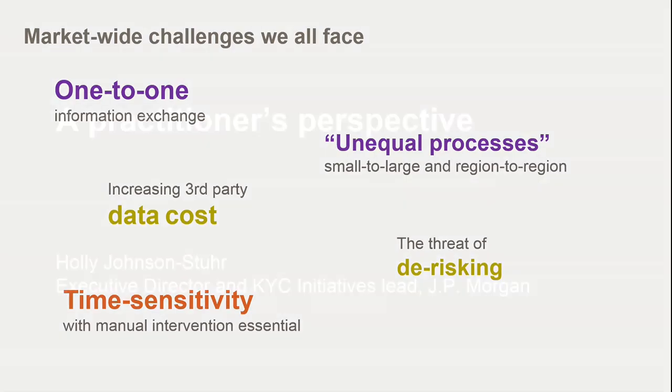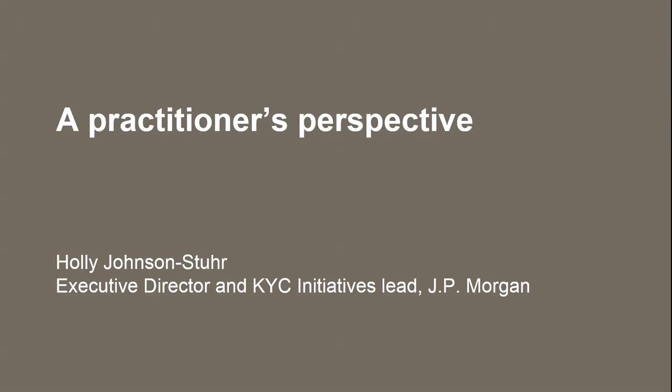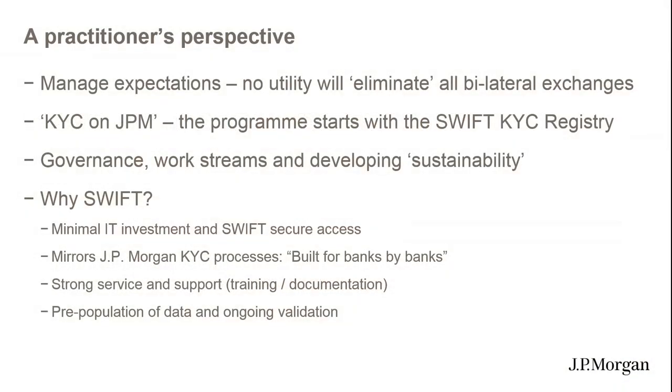I'd like to start with some level-setting. People who know me know I'm a practical, literal person, and I'm an extreme advocate of the Swift KYC Registry — but I also like to manage expectations. Absolutely no industry utility will take over the full exchange of KYC information. However, a good utility like Swift is going to be able to help you automate and streamline 70 to 80% of what's required to perform a KYC on one of your clients.